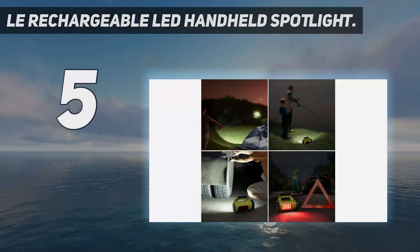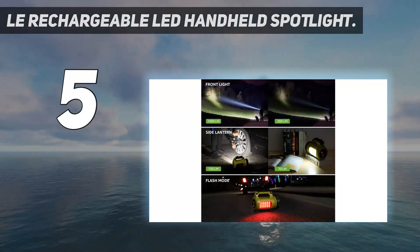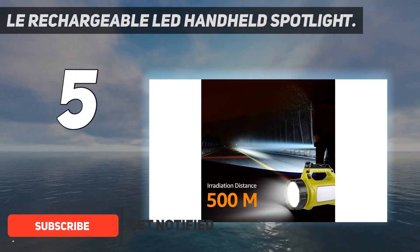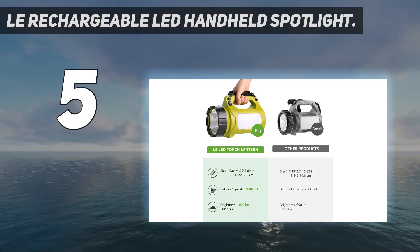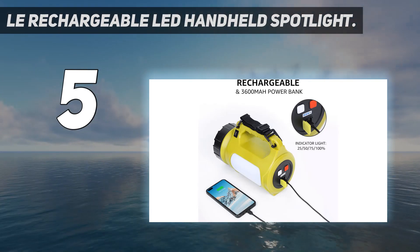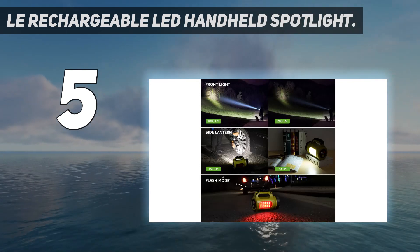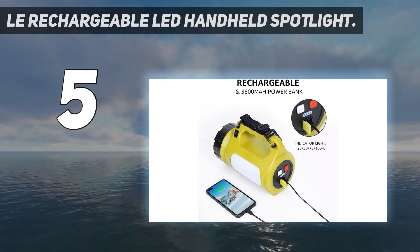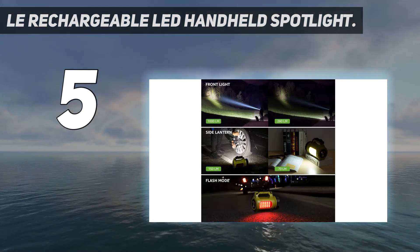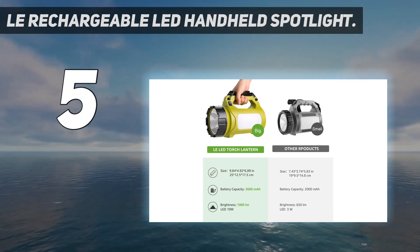Starting at number 5: the NLE Rechargeable LED Handheld Spotlight. This model features a front-facing spotlight and a large side lantern, making it a versatile, multipurpose option. The bright green color makes it easy to spot quickly in an emergency, and the 1000 lumen light can be switched to a low 400 lumen beam when you don't need as much power. The side lamp makes for a great tent light too. A separate light on the side also functions as a red emergency light, which would be helpful if you need to warn other drivers during nighttime roadside repair. An LED battery indicator lets you know how much juice you have left before recharging. It also has a charging bank function, though users say it drains batteries too fast.